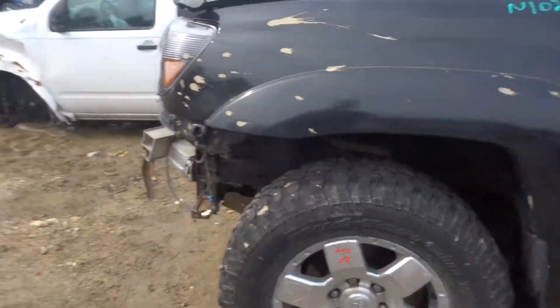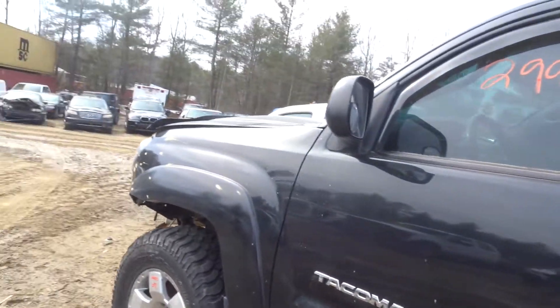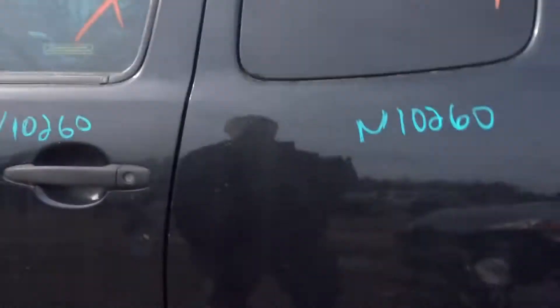Got a left front fender with a flare. Got a front suspension. Got a left front door. Got a black power mirror.